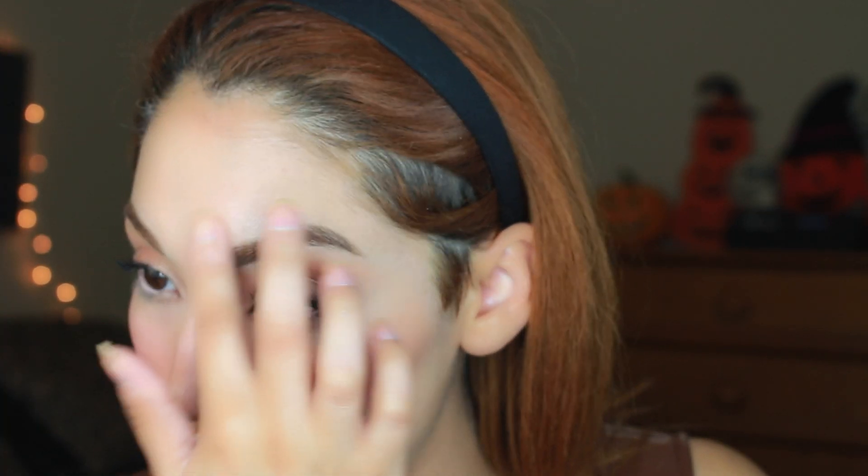I like to put some highlight right here as well — it's all on my finger right now. I have to be careful right here because I have a vein that comes down on my eye and when I put highlight on it, it emphasizes it. I don't know why.